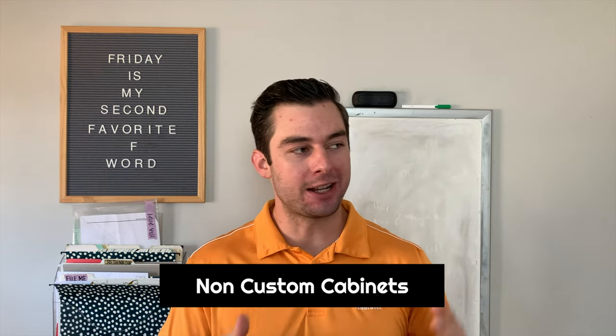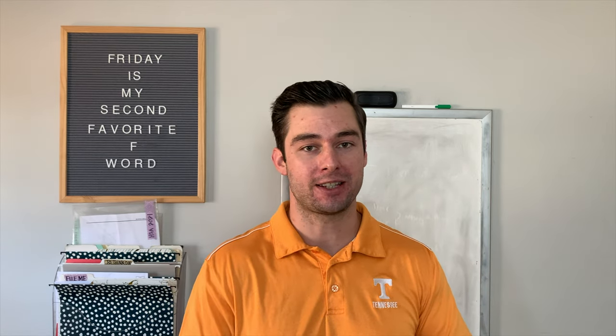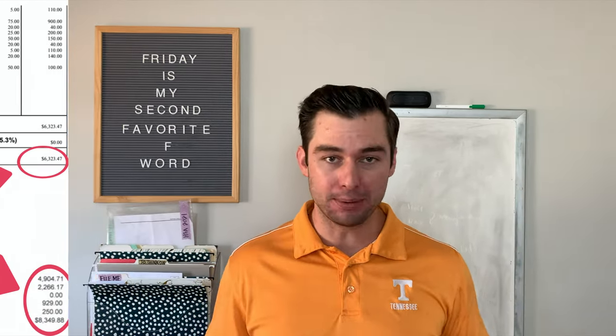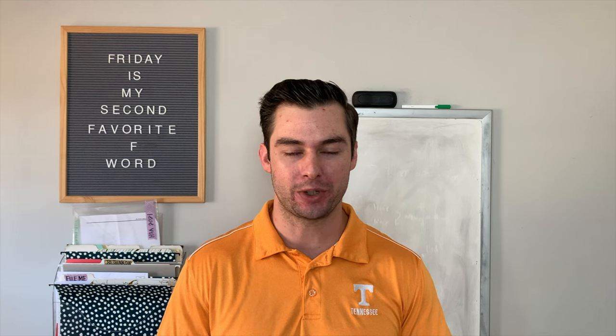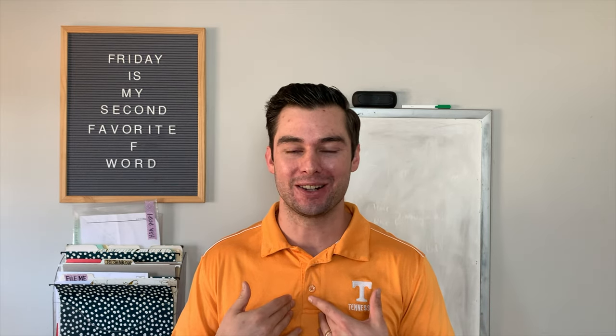When my wife and I were looking for this house and redoing this kitchen, we were getting quotes for our small to medium-sized kitchen upwards of $10,000 just for the cabinets — before the countertops, appliances, flooring, or hardware. I could not believe how expensive those were. When we looked at the quotes, they were using small customized cabinets with all these extra labor costs, and that was just not what we were about as DIYers.